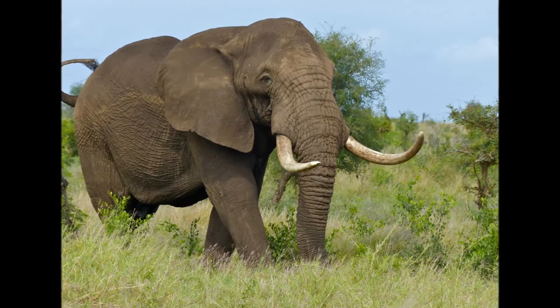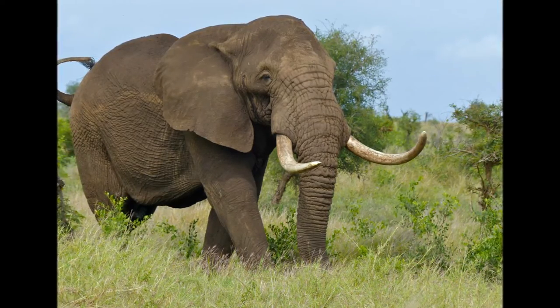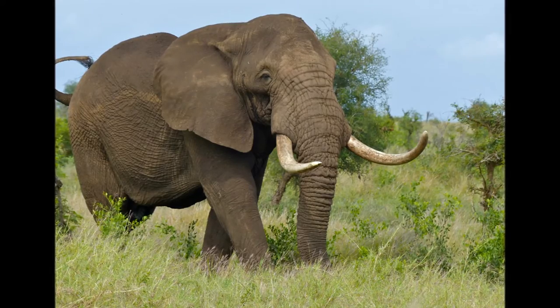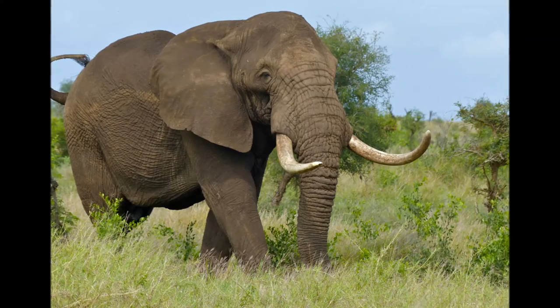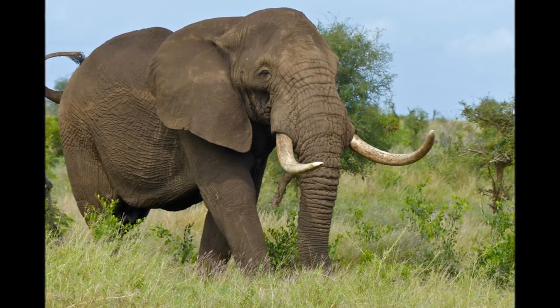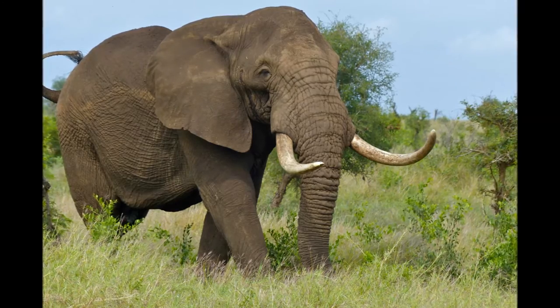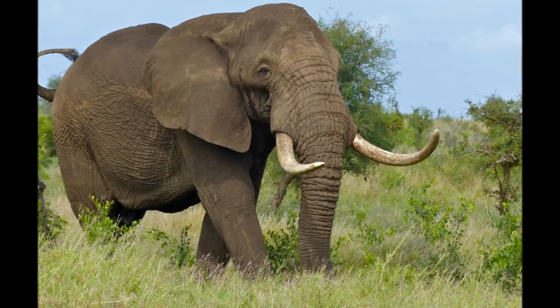The African elephant is the world's largest land mammal. For decades, elephants were hunted to the brink of extinction due in large part to the value of ivory in their tusks. Today, efforts are underway to protect the elephant, and the African wildlife series calls attention to those efforts by featuring the massive beasts on the obverse.